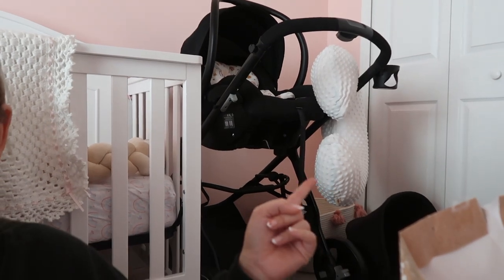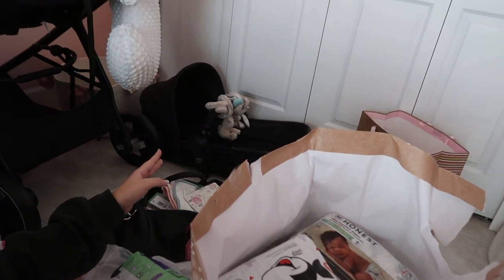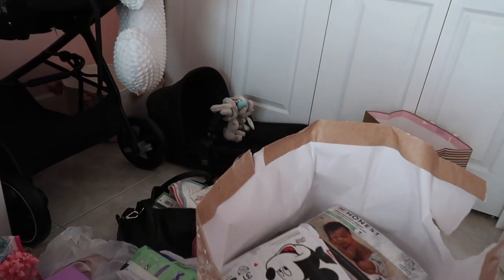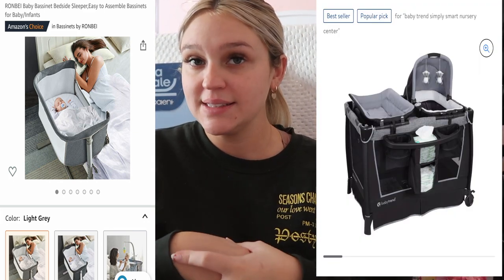We also got the Boppy, the stroller, and the bassinet with a little removable toy — all from the baby shower. There's a whole bag filled with diapers and wipes. We also got a bassinet and a pack-and-play — I'll insert pictures of those. I got a laundry basket for the nursery, and she received blankets, clothes, pajamas, pacifiers, hats, and so many bows.